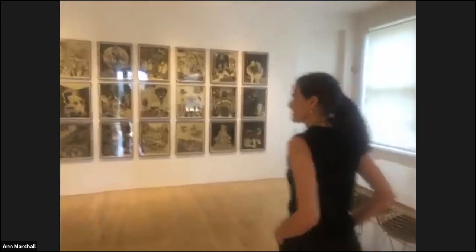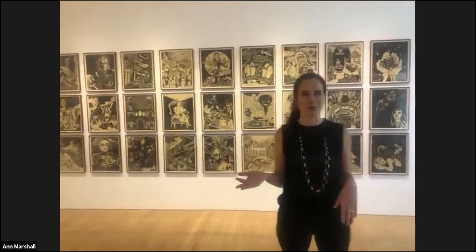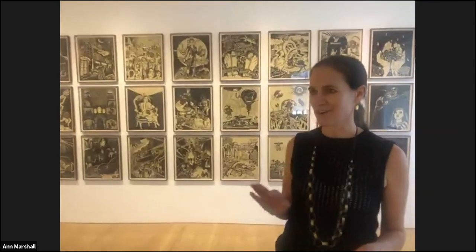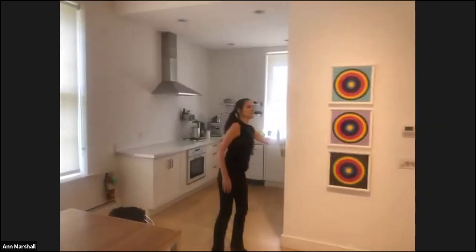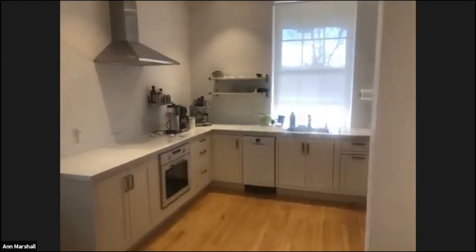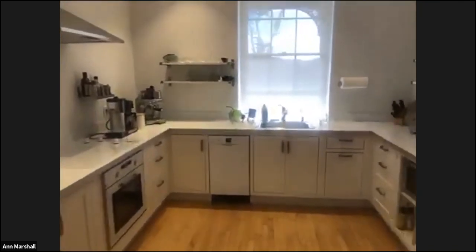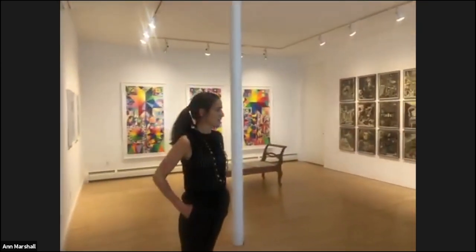Normally this room operates as our shipping room, so we usually have a big table here. We have a kitchen — as Keith can show you — this is where we feed the artists, where the staff prepare their lunches. The artists, when they're working here, mostly come and stay here. We'll show you the guest room as well.